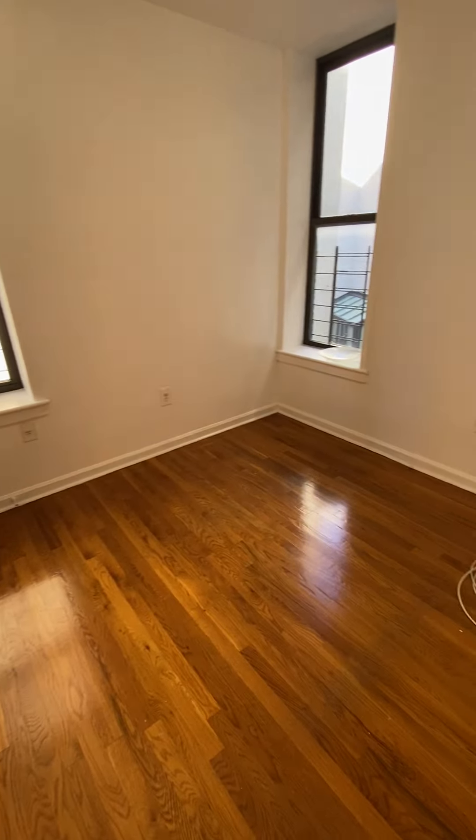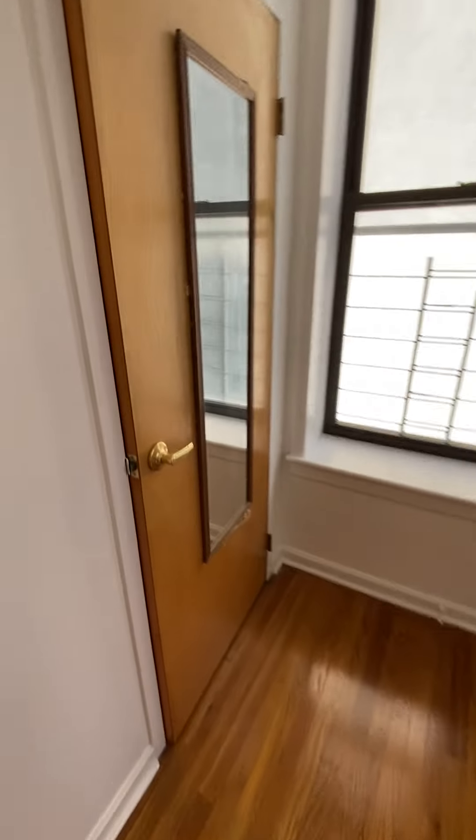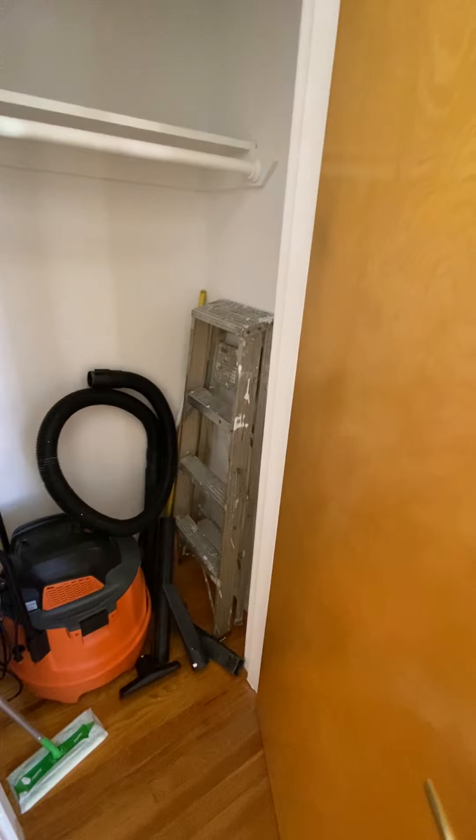The first bedroom is the smaller of the two — you could comfortably fit a full-size bed in here. You've got a closet, which still has some items to be cleared out, but the ceilings are tall so you can build up your storage there.